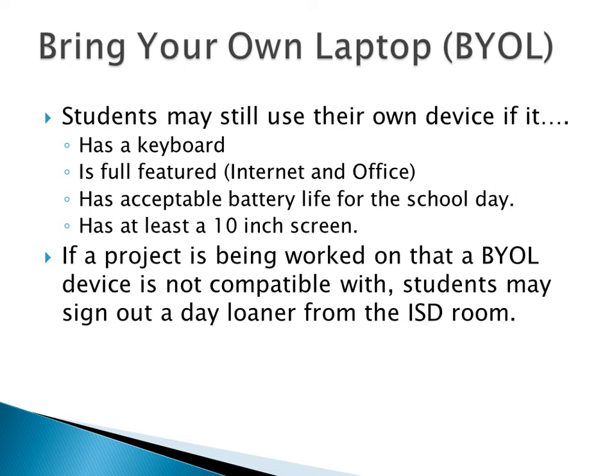If you bought an iPad last year, you can still use it. If you bring your own device, it has to have a keyboard, be able to access the internet, have Office, have a decent battery, and be at least 10 inches. If you're doing something in class that requires a laptop and your Android tablet doesn't cut it, you can go down to the ISD. He'll have a list of bring-your-own devices so he knows you didn't just forget your laptop, and he'll issue you a school-owned one for the period.